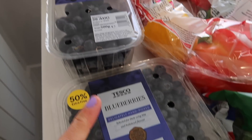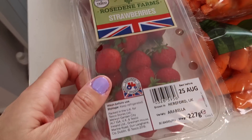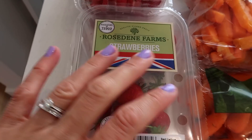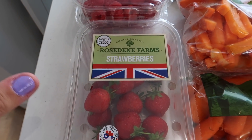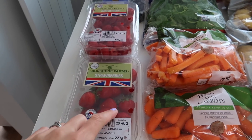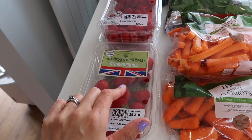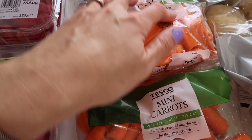Black grapes and blueberries are also for my mother-in-law. Raspberries and strawberries are for us. I do try and feed my children either fruit or veg or both at every meal. We do our best, and luckily they will eat a pretty wide variety of fruit and think of it as a treat. Then we've got mini carrots and carrot batons.